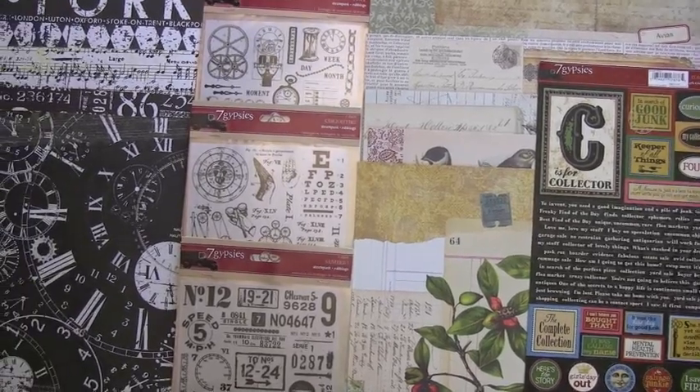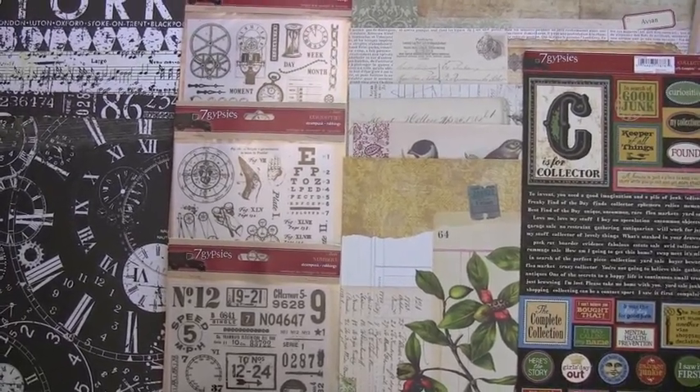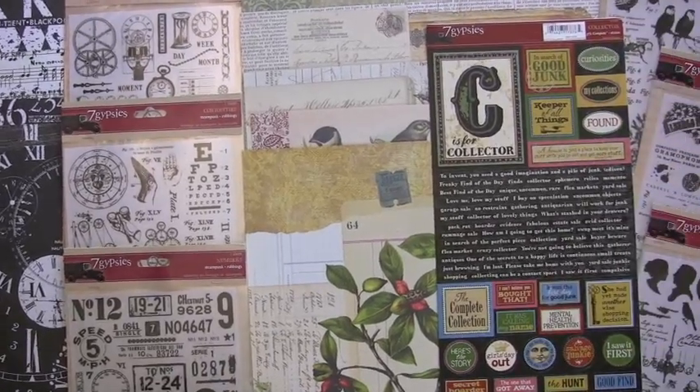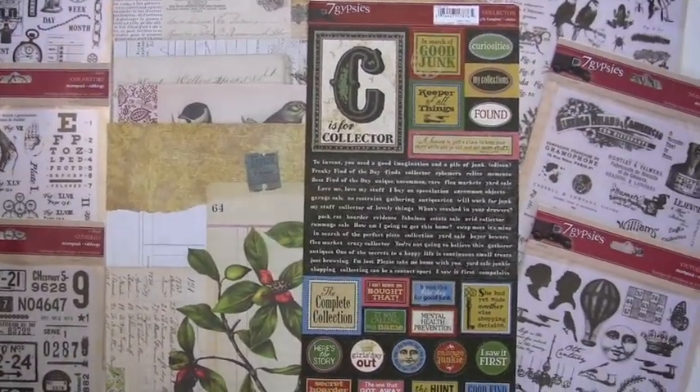Two fabulous new collections from the gang at Seven Gypsies. They are called Paddington and Conservatory, and they are available at bluemoonscrapbooking.com. Take a look.